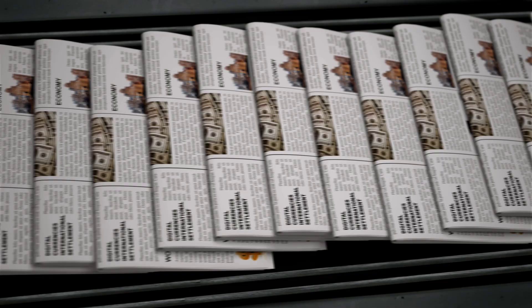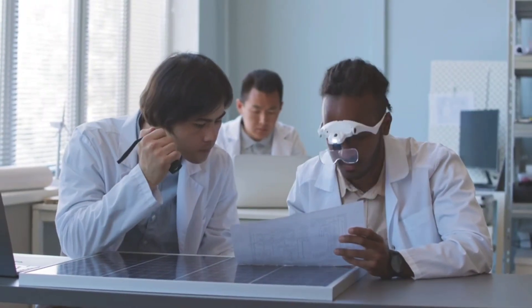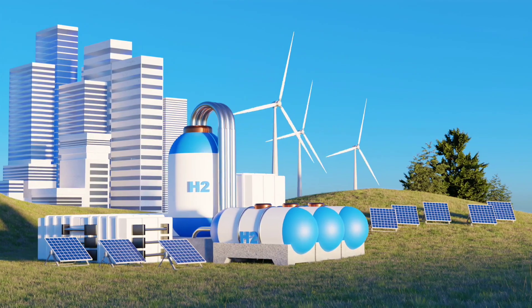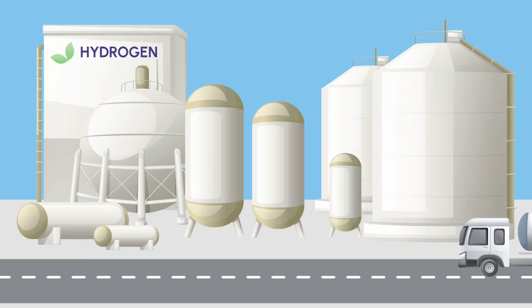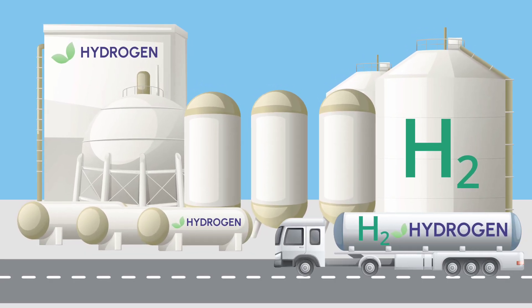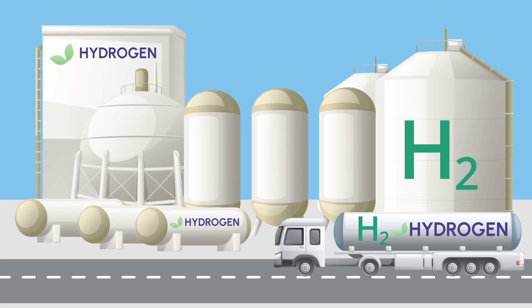Published in Nature Energy — one of the most respected scientific journals — this breakthrough is not just hype; it's peer-reviewed, validated, and very real. If this technology performs in real-world settings the way it did in the lab, we might be looking at a whole new phase of the hydrogen economy, one where tap water is no longer a liability but a launch pad.